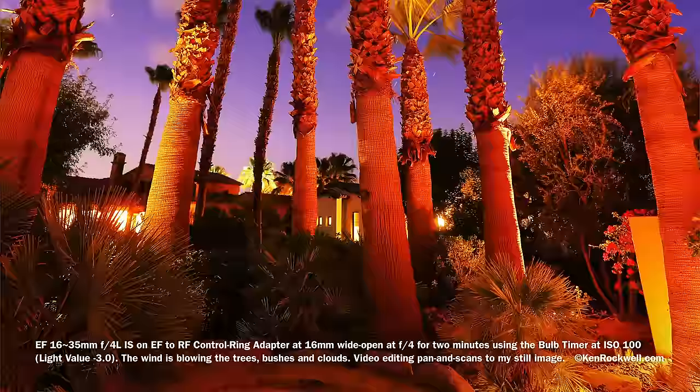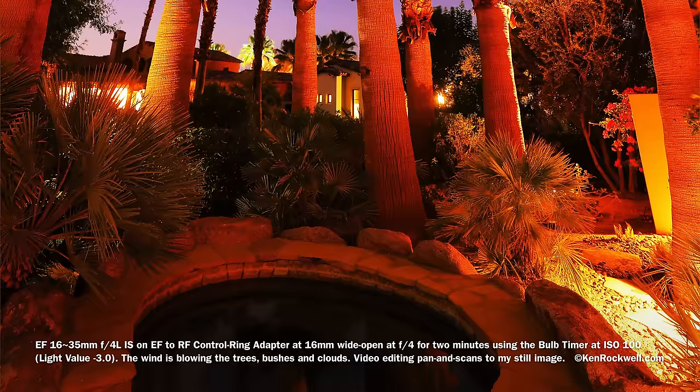What you see moving here are the clouds flying above and the star trails. This is with my 10-year-old lens and it looks just great.